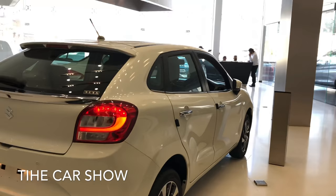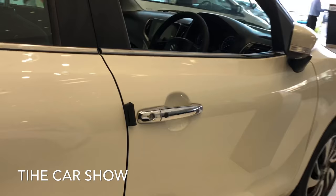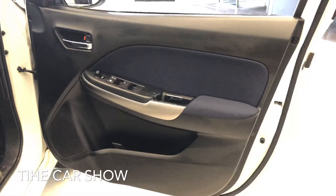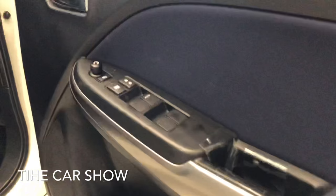Baleno के top of the line variant में आपको chrome door handles और chrome window garnish दी गई है। Car के अंदर request sensor मिलता है keyless entry के लिए। यह इसका driver side door black and blue finish में है। नीचे आपको bottle holder मिलते हैं और ऊपर आपको window controls और ORVM के controls मिलते हैं।